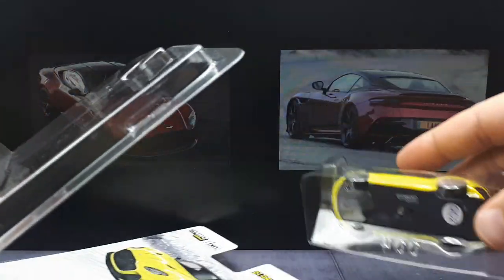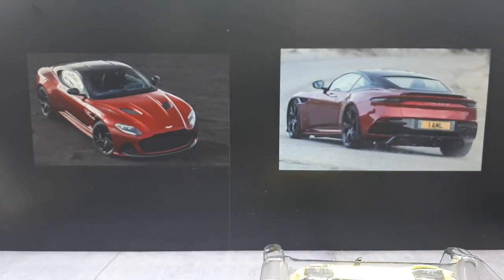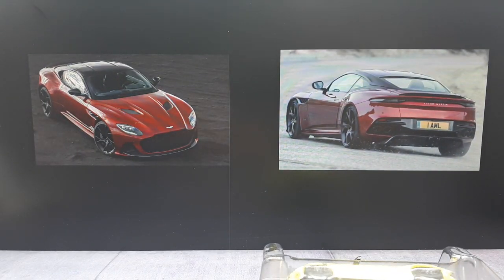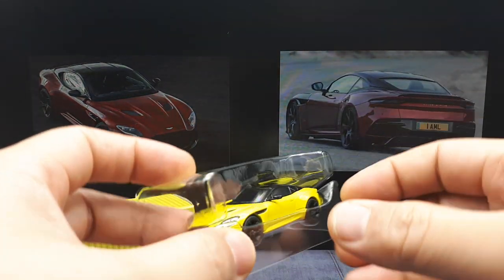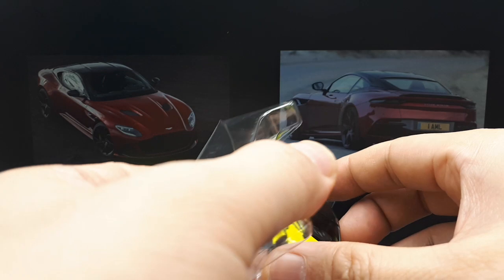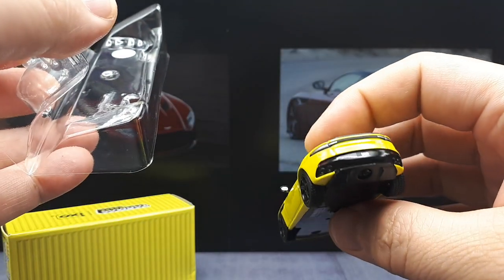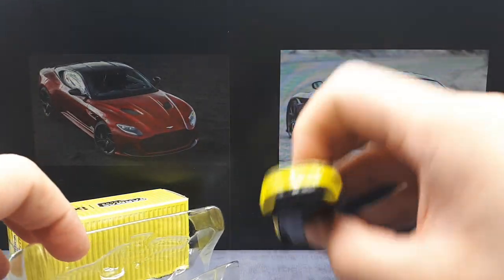Anything over 200 miles per hour is pretty crazy because it takes an exponential amount of power to go a little bit faster — the air has so much resistance. It's also supposed to have some sort of innovative aeroblade system, which is basically an F1-inspired double-decker diffuser, generating 180 kilograms of downforce.